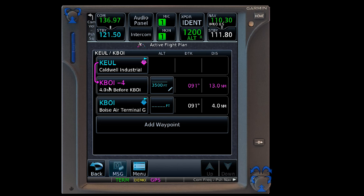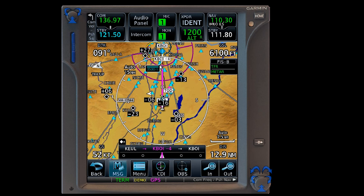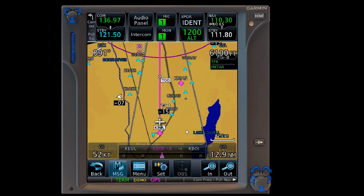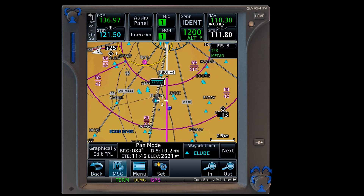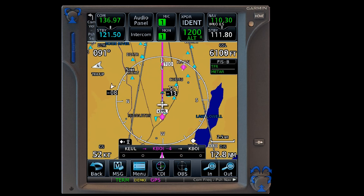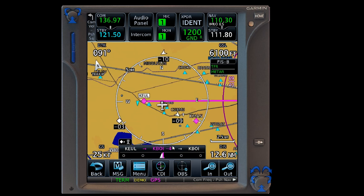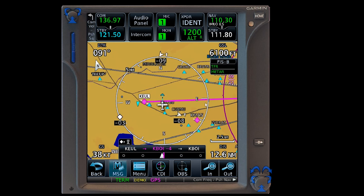That leg has now been activated from the previous leg called Caldwell to Boise. If we go in and look at the map, we'll see that showing up as four miles prior at or below 3,500. The aircraft is in flight and we are sitting at 6,100 GPS altitude. You'll also see the top-of-descent ring that's shown up. If I slow the aircraft down to nothing, we'll see that trending arrow, and then the top of descent disappears. Bringing the speed back up, the airplane will turn as it gains speed and the top-of-descent marker comes back.